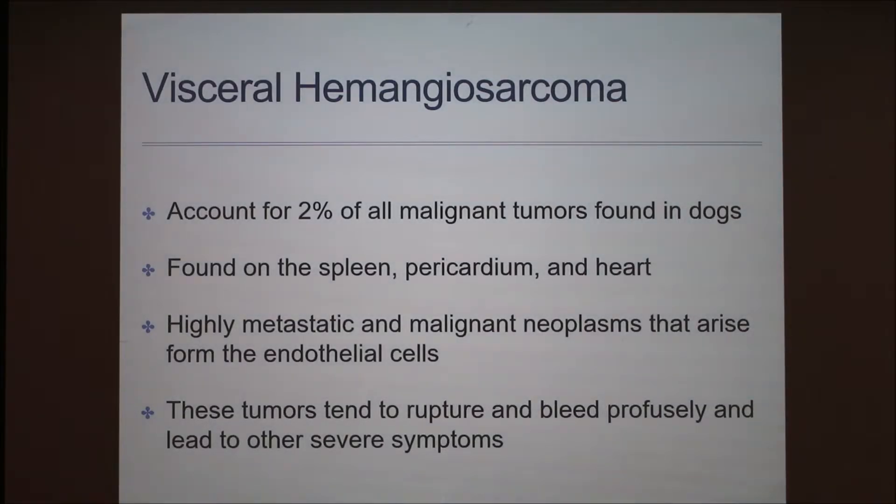The last classification is visceral hemangiosarcoma, which accounts for 2% of all malignant tumors. It can be mainly found in the spleen, the pericardium, and the heart. Sometimes it can spread to the lungs and the liver. When it comes to the spleen, tumors tend to rupture and bleed out. It can also be heart-based, and this can cause pericardial effusion — a buildup of blood and fluid in the pericardium — which adds extra pressure onto the dog's heart, preventing it from pumping properly.